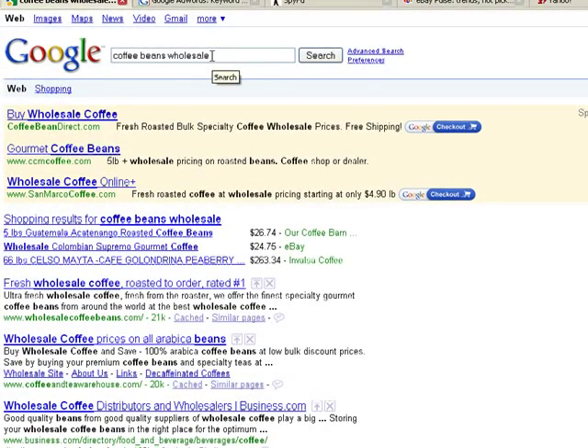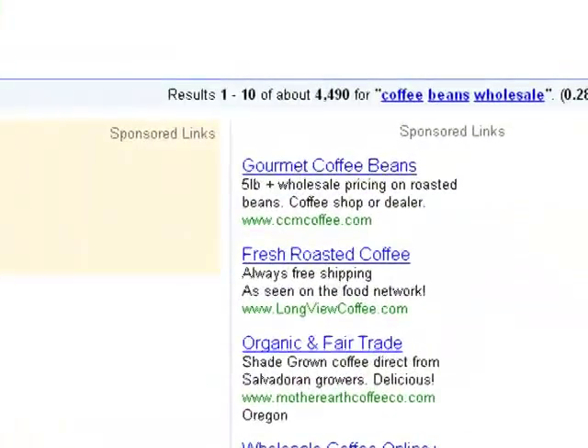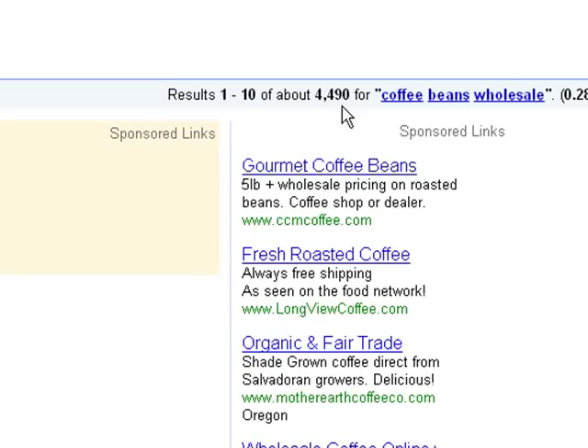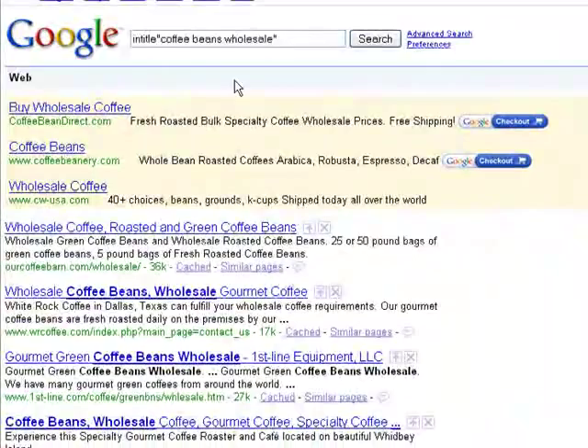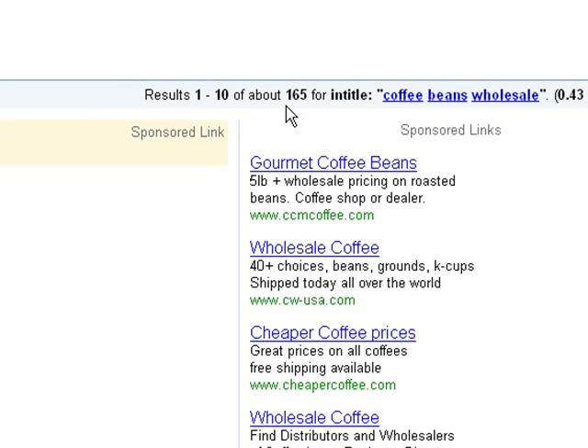Now I'm going to show you a neat trick for market research: put quotes around your keywords. Searching 'coffee beans wholesale' in quotes brings up websites that have that exact phrase in their content — 4,490 websites currently. You can hone in even more by using 'intitle:' followed by the keyword in quotes, which shows how many websites have 'coffee beans wholesale' in their page title. This narrows it from 227 million results for 'coffee' down to just 165 true competitors for that specific keyword.